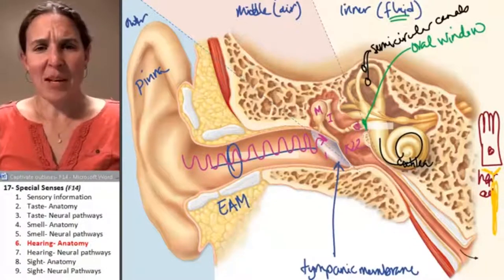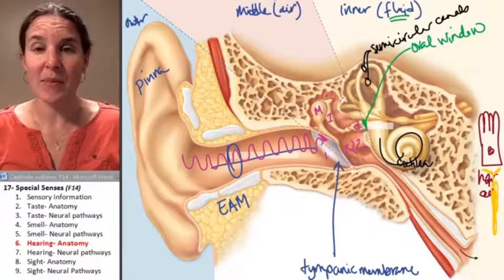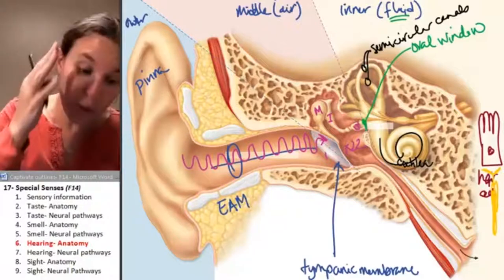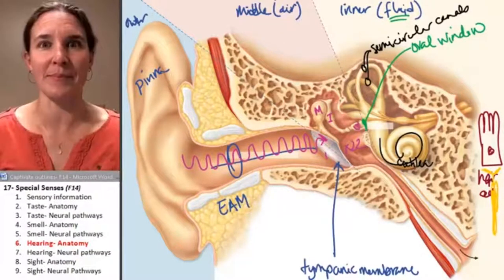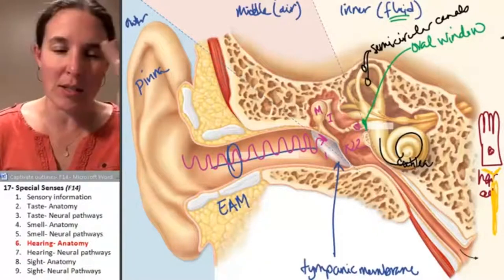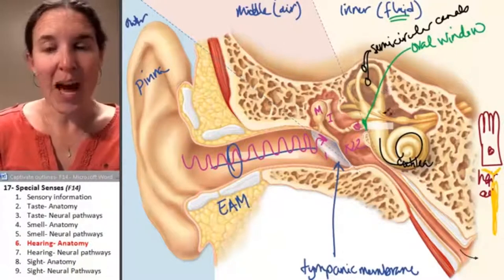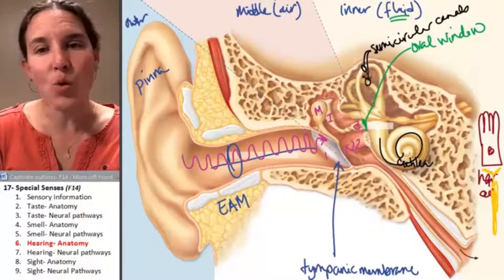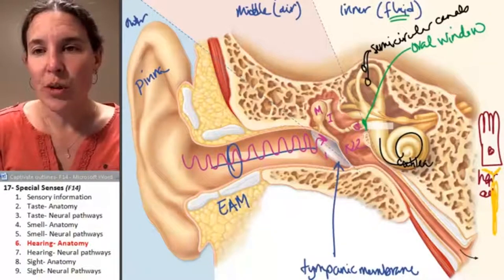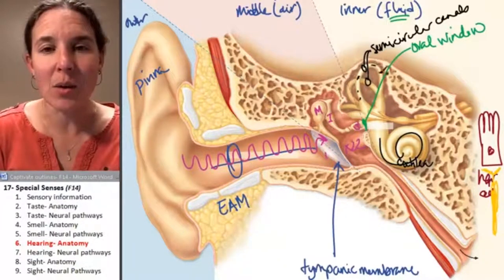The cochlea is where sound happens. The semicircular canals are involved in three-dimensional perception of position. They are also fluid-filled; however, sound waves don't travel in this structure. Instead - true story - there are rocks in this thing.